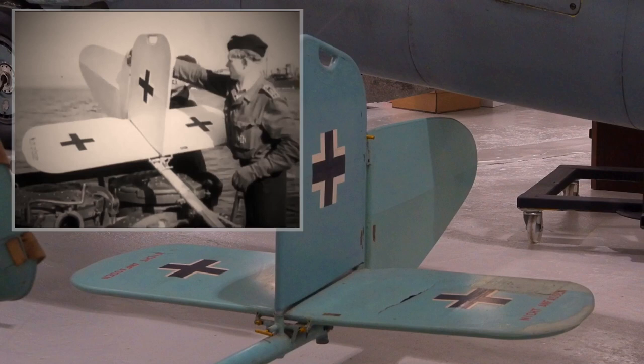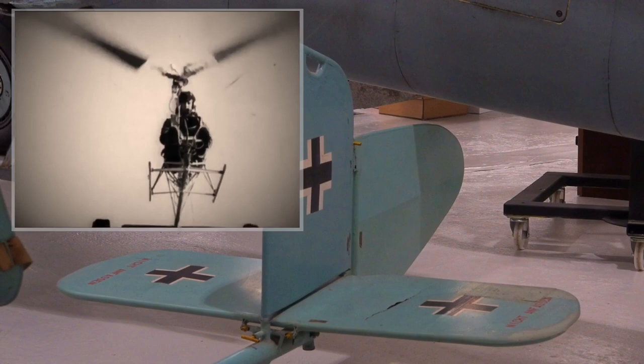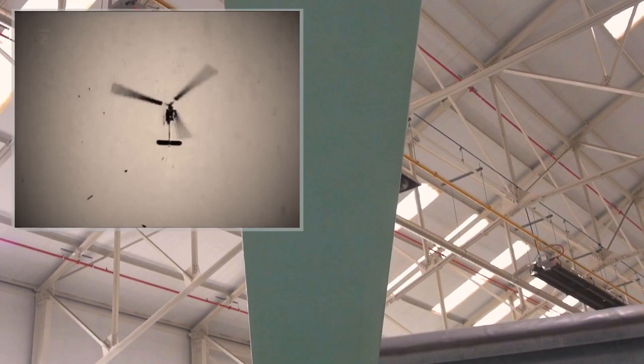As an unpowered gyro glider, the FA.330 took to the air by being towed behind the U-boat. Altitude was limited by the length of tether, typically a few hundred feet. Ground speed would be the same as the submarine, so a reasonable headwind was required to provide sufficient lift.